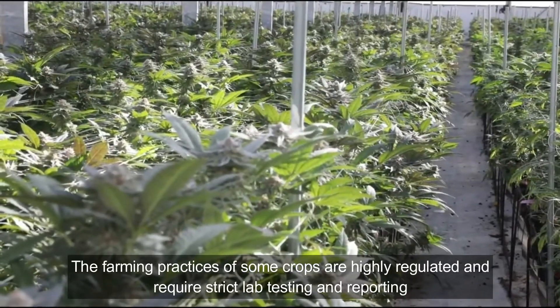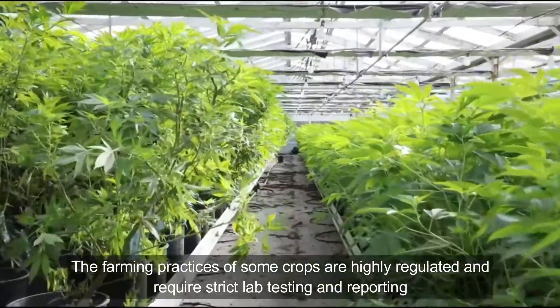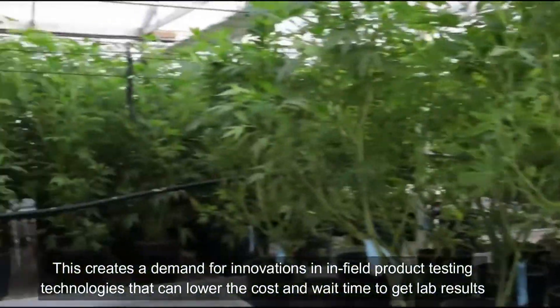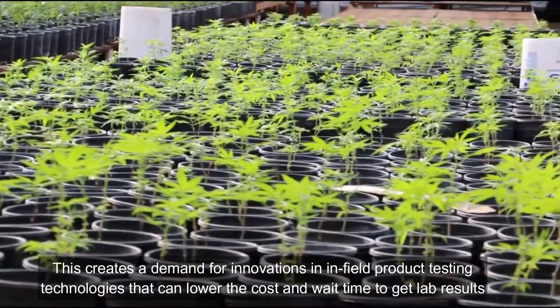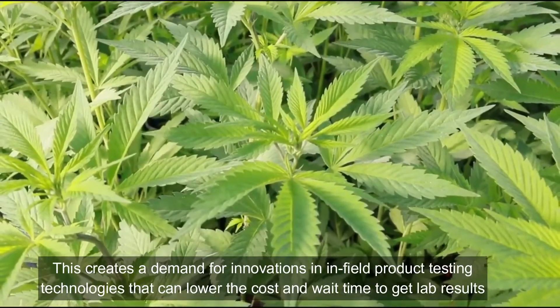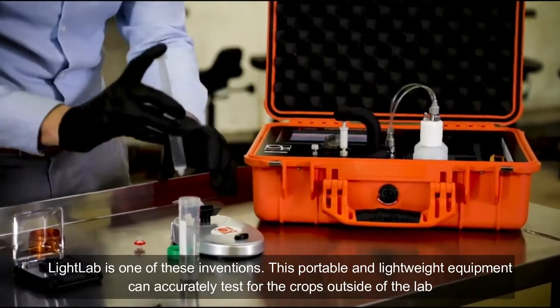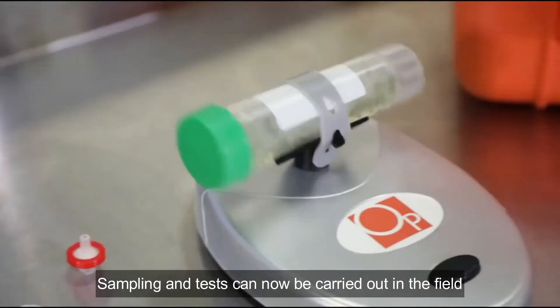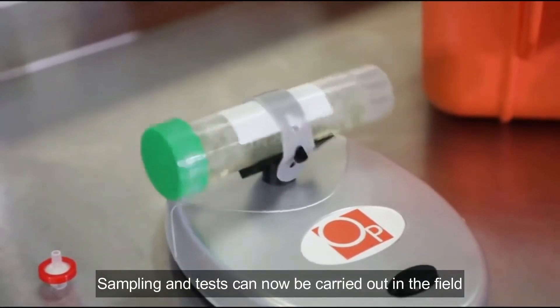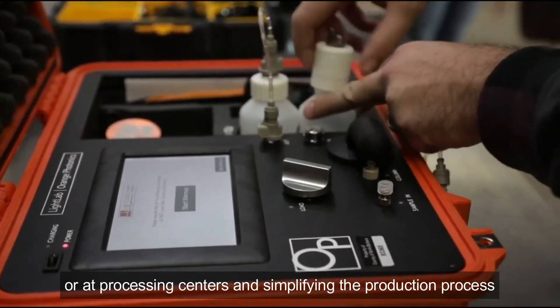The farming practices of some crops are highly regulated and require strict lab testing and reporting. This creates a demand for innovation in in-field product testing technologies that can lower the cost and wait time to get lab results. Light Lab is one of these inventions — this portable and lightweight equipment can accurately test crops outside the lab. Sampling and testing can now be carried out in the fields or at processing centers, simplifying the production process.